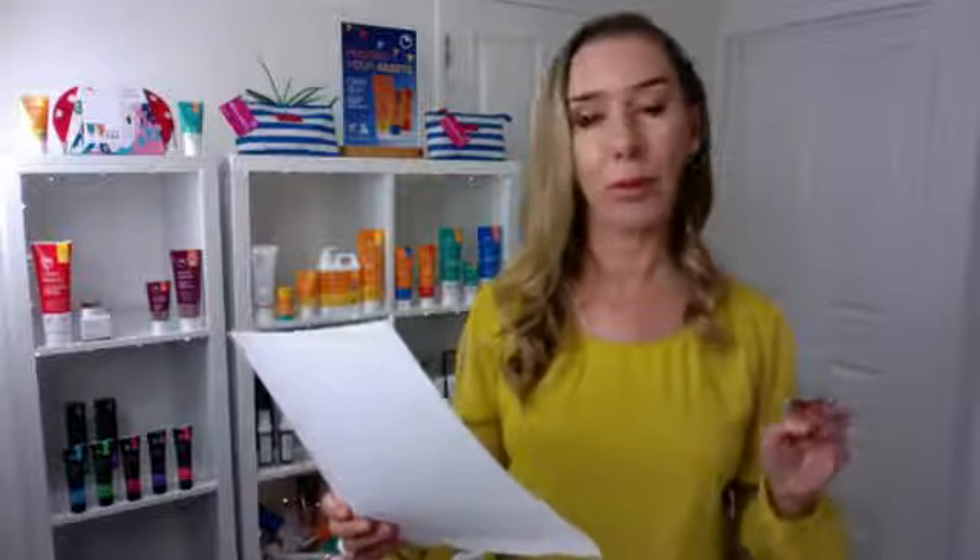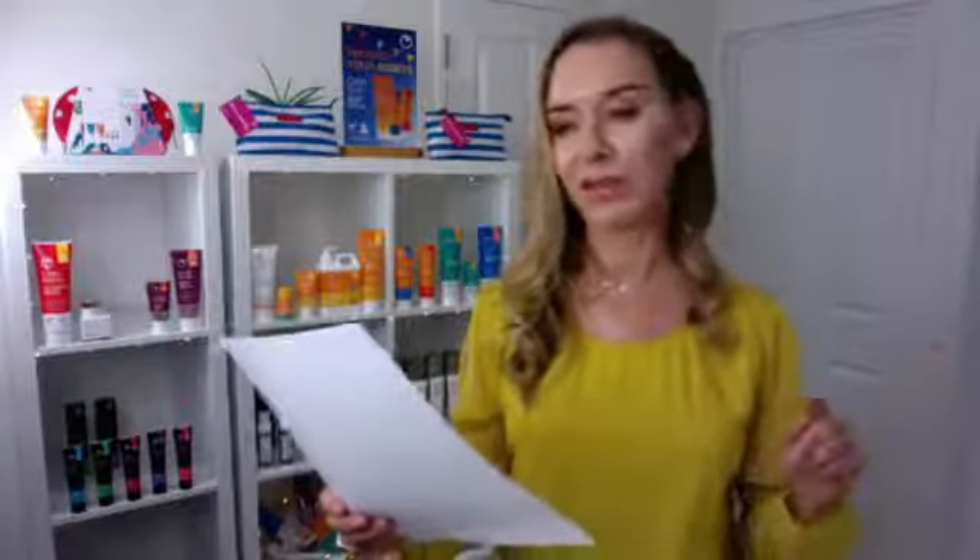Now, a beauty tip. Somebody sent in a really good tip and that is Veronica Kocanakis. She uses BB cream in light shade — or medium shade depending on your skin tone — as an eyeshadow primer. She dots it onto her eyelids and she says it helps her eyeshadow stay on longer, and because it's got SPF in it, it also protects from the harsh sunshine. That's an excellent tip, Veronica, and I'm going to send you a free BB cream in light shade to say thank you.